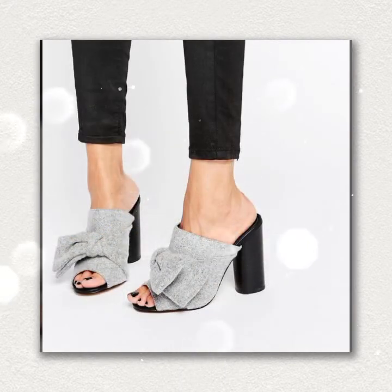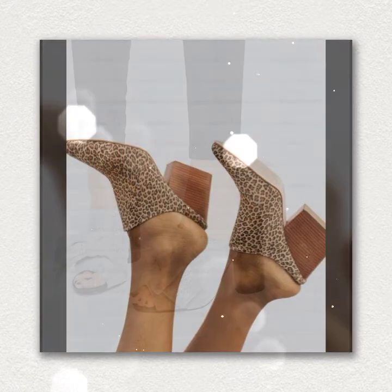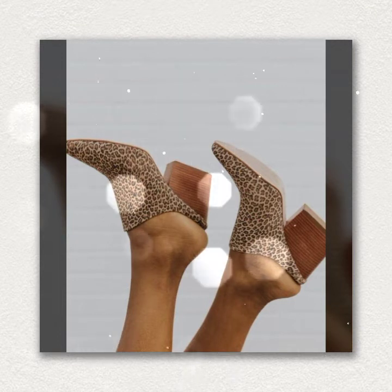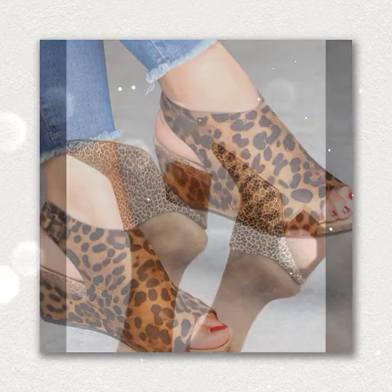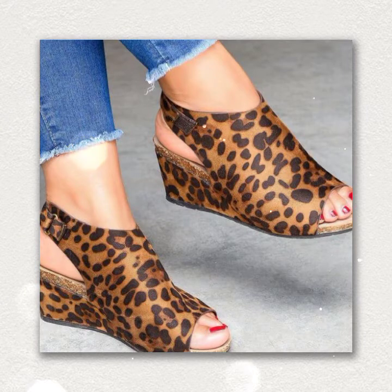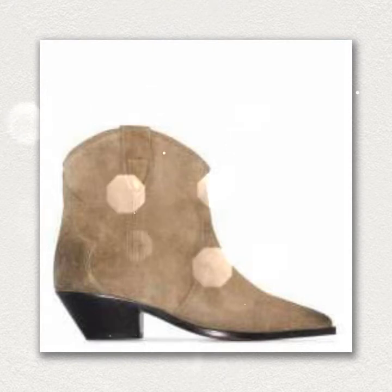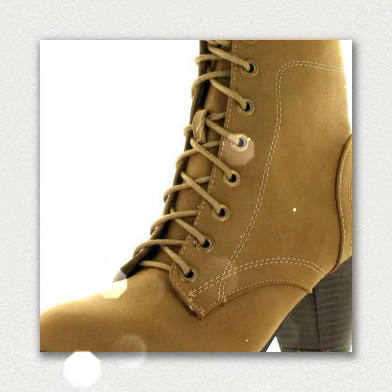If you want to buy something from your nearest brand outlets, then please visit — all these designs are available on brands. Top elegant fashions are available. Today's video has very pretty designs.